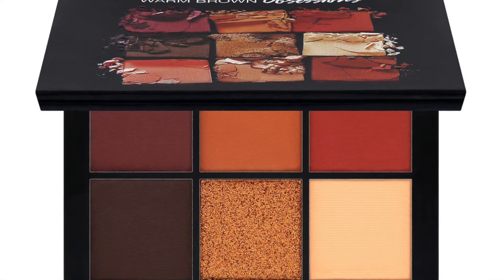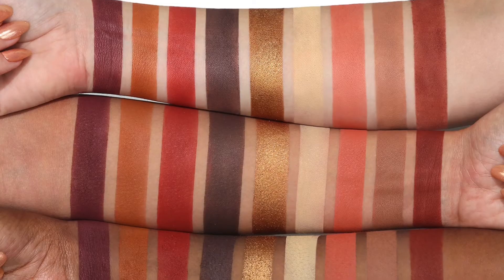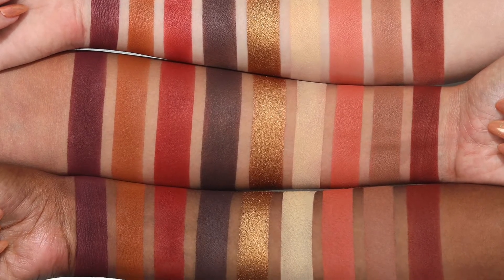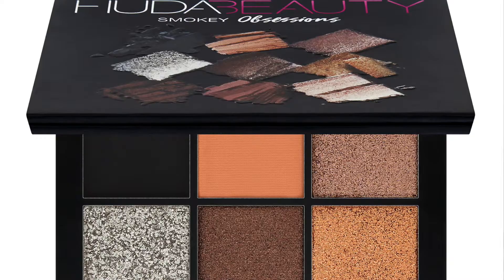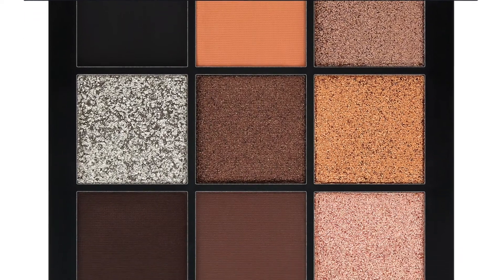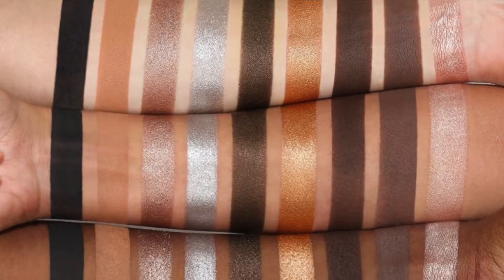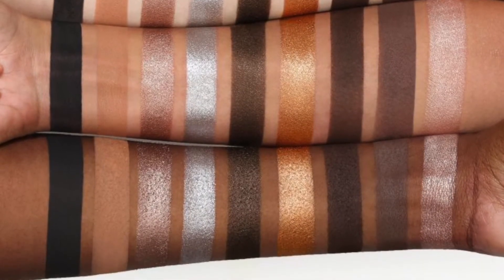The Huda Beauty Warm Brown Obsessions will instantly bring light and warmth to your look with Huda's go-to palette. Packed with eight mattes and one shimmer in heated tones of browns, reds, oranges, and copper, the color range flatters any skin tone and any eye color. The Huda Beauty Smoky Obsessions masters the ultimate smoky eye or staple nude look with a range of four mattes and five metallic shimmers, including an intense black, warm shades of dark brown, champagne, gold, and silver.